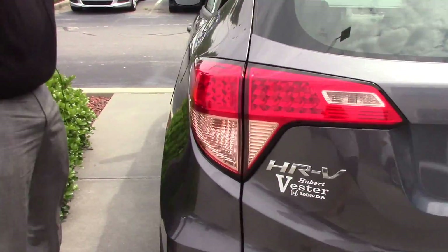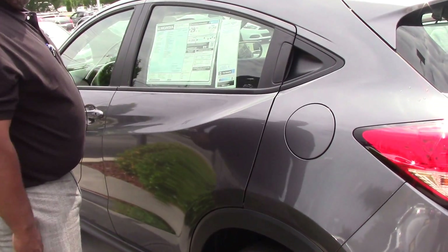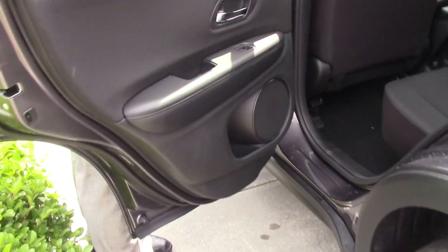Now, look at the hideaway door handles. If you look at this sleek, nice car, it has hideaway door handles. You're inside the vehicle.